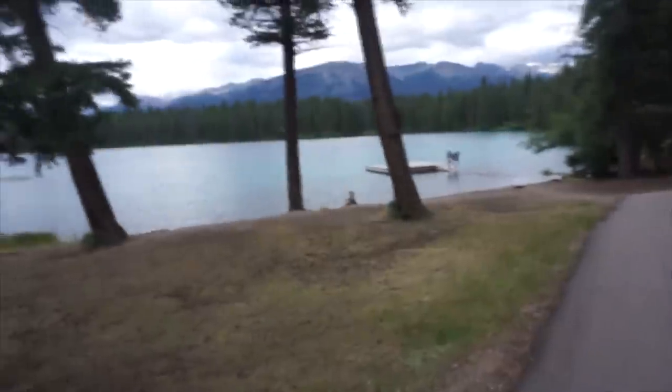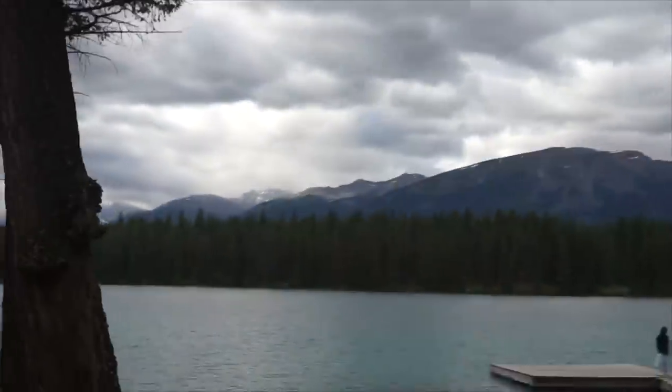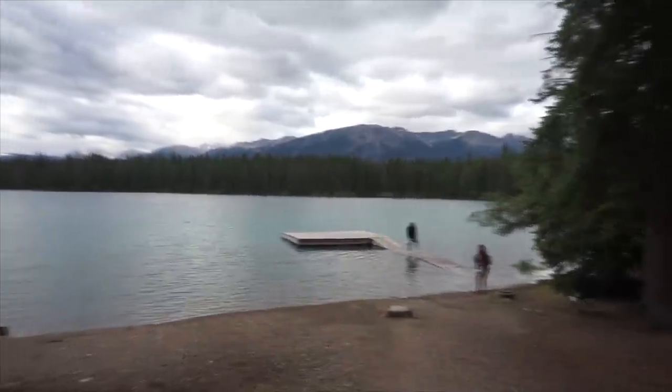Hey everyone, we're up at Lake Annette in Jasper. We just got out of the water and man, it is cold — like 10 degrees out right now. Due to elevation, at the beginning of August it's cold up here. But besides that, it's absolutely stunning and beautiful. Look at this water, look at the scenery, look at this view — I don't know if you can see how blue that water is. It looks fake, surrounded by mountain ranges. This whole area is some of the most beautiful scenery I've ever seen in my life.